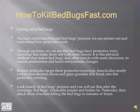Getting rid of bed bugs. Through understanding bed bugs' pictures, we can picture out and understand how pesticides work. We can see that bed bugs have protective, waxy coverings that make them similar to most insects. It is this physical attribute that helps them endure annihilation and harsh environmental changes. Several pesticides target these protective coverings. Insecticides mostly contain powderized silicon and glass granules that break into this protective covering.